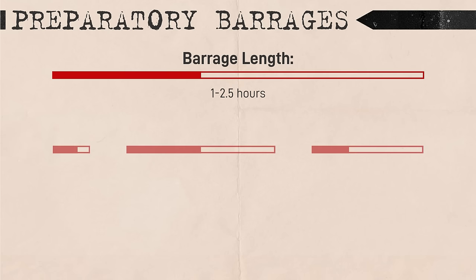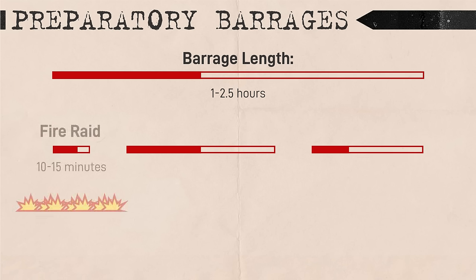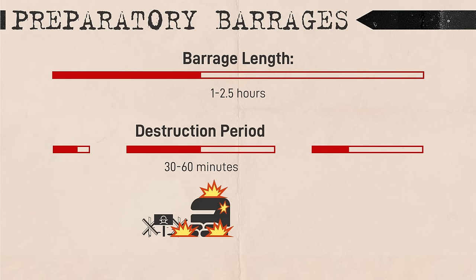Artillery preparation usually consisted of three periods. First was the fire raid period — a short period of rapid, high-density fire throughout the depth of the enemy's tactical zone lasting about 10 to 15 minutes, with the goal of catching the enemy by surprise and inflicting maximum damage before they could take shelter. Following the fire raid was the destruction period, involving the destruction of enemy firing points and obstacles, often through direct fire or regimental mortars, usually lasting about 30 minutes to an hour. A target had to be observable to be considered a destruction target, so these were usually tactical targets close to the front line.